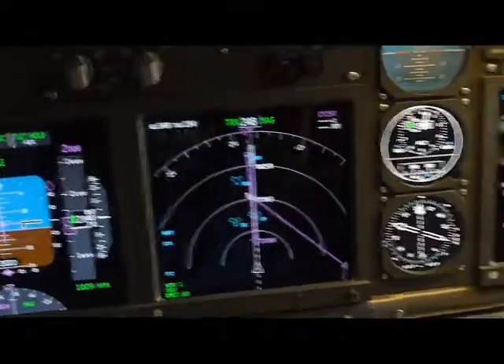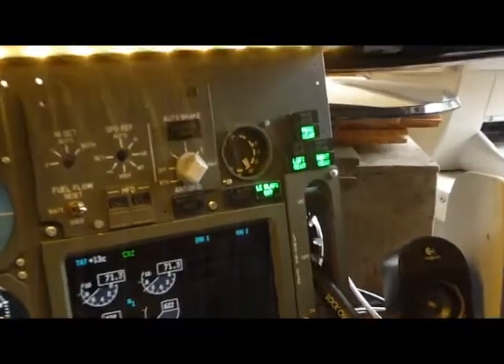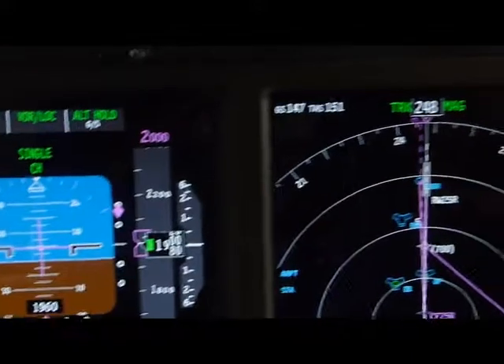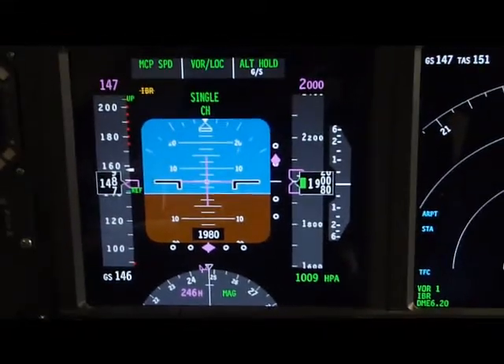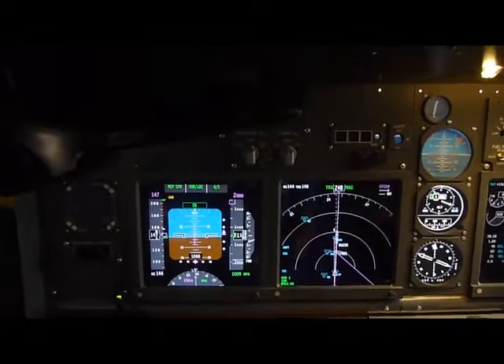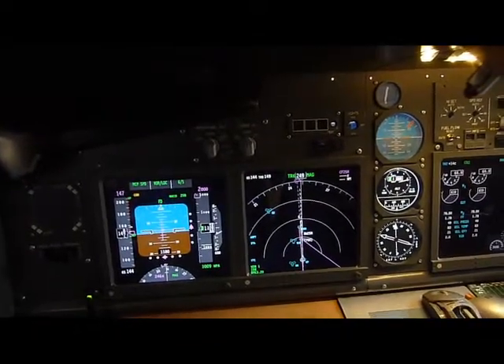Landing checklist. Engine start — which is all continuous on the overhead. Speed brake. Speed brake on, landing gear down, three greens, and flaps 30, green lights. Landing checklist complete. Glideslope — still 6.4 DME. We are continuing manual approach.